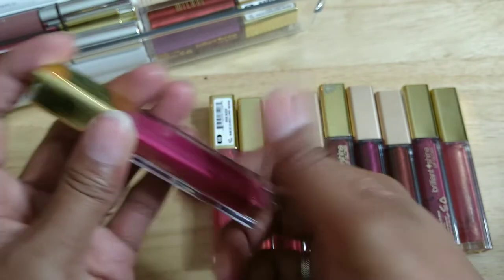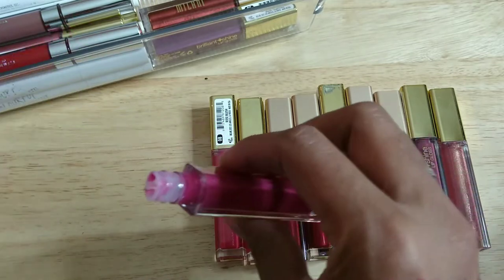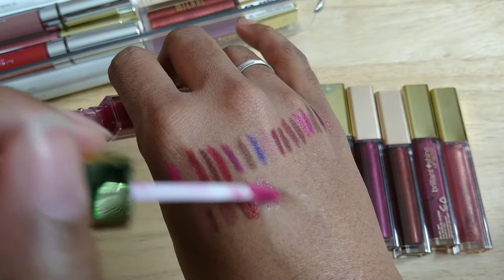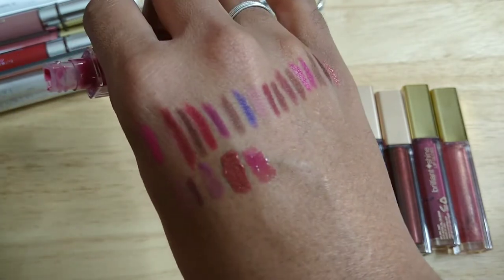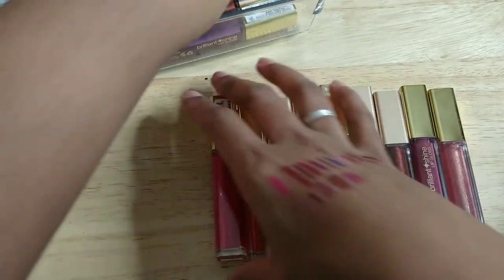This one is called Ravish Raspberry — I know I've worn this one as well. Sniffing it — yep, smells okay. That's what it looks like — it's kind of a mauve. I'm keeping that one.